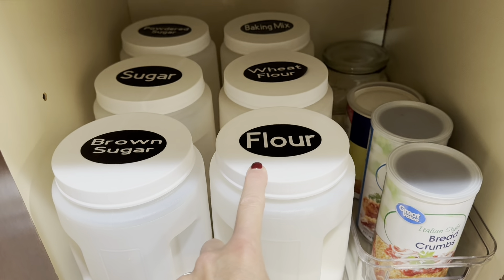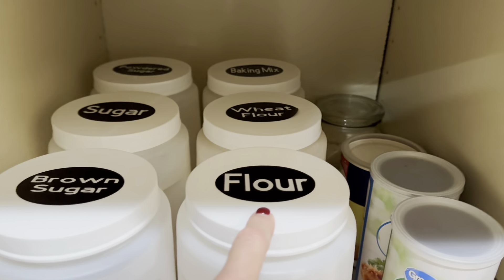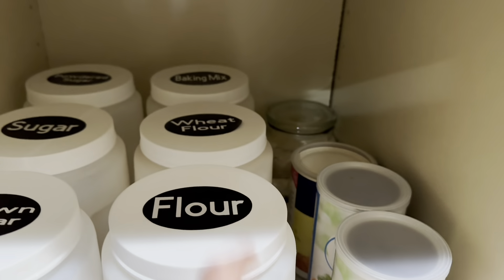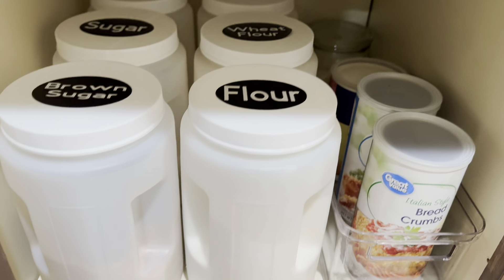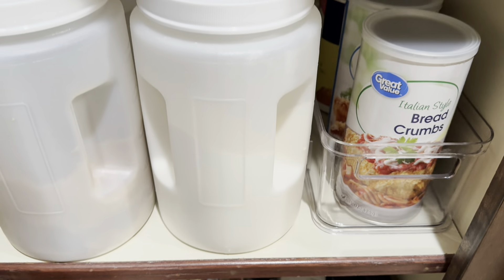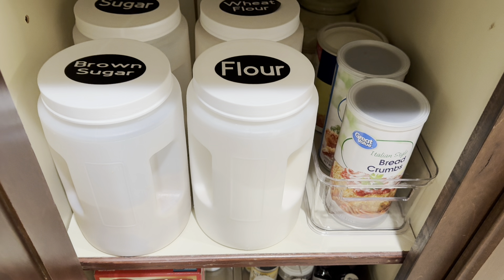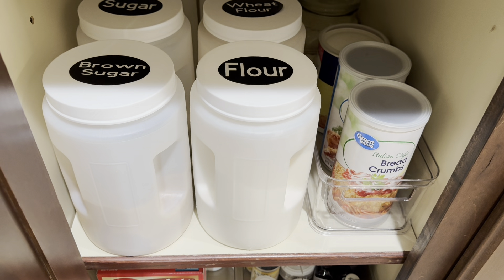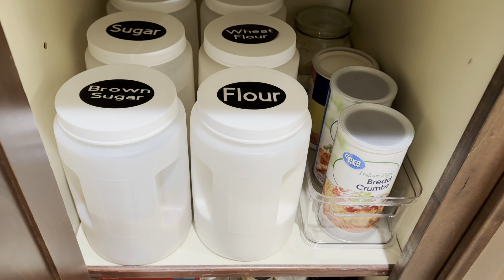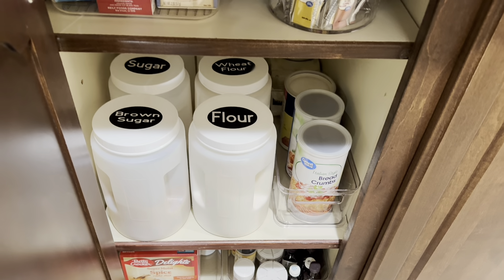I use mine for my dry goods — my flours, my brown sugars, all my different things for baking — but you could use these for so many different things. They come in a smaller size too. We have a family member who keeps her dog treats in these, but you could use them for laundry supplies, your detergent, your borax. They seal real well. Not to mention, you could use them for snacks because with the big wide opening you can get your hand down in there real easy.